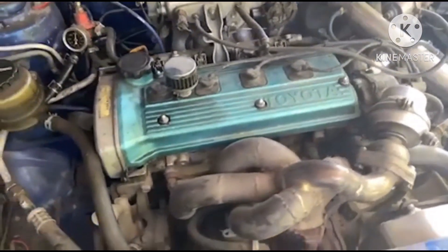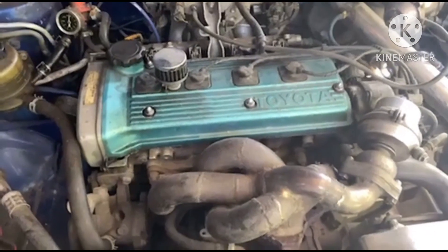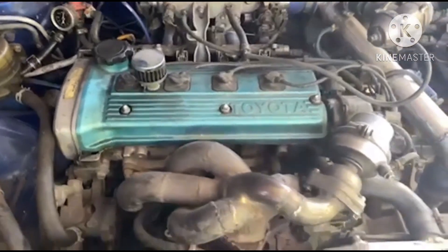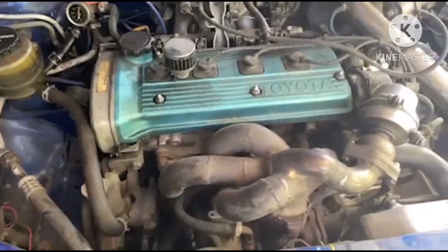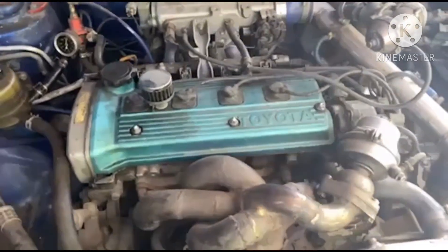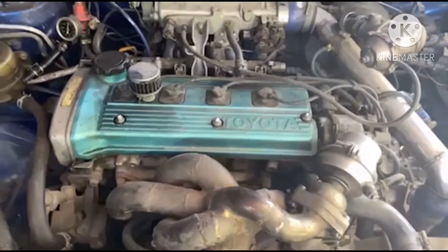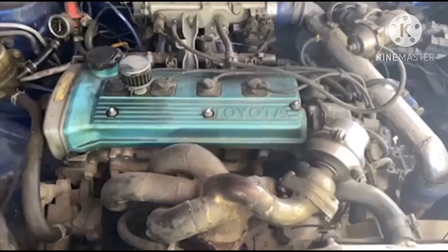Kaya kailangan natin siya either top overhaul or i-general overhaul. Ang recommendation pag loss compression, kailangan nyo siya i-valve lapping or valve seating. Tapos, kung may gap na yung piston or piston ring, kailangan nyo i-check yung mga clearances niya. Para hindi paulit-ulit sa trabaho, kailangan nyo lang siyang i-general overhaul.